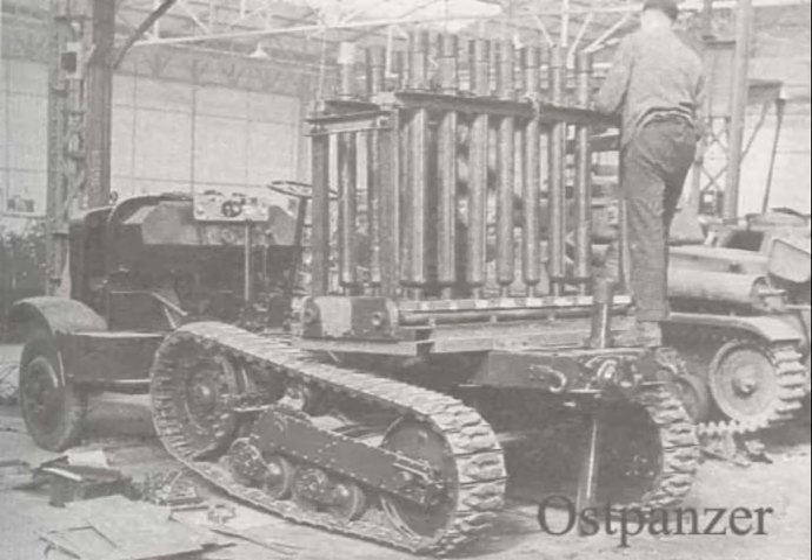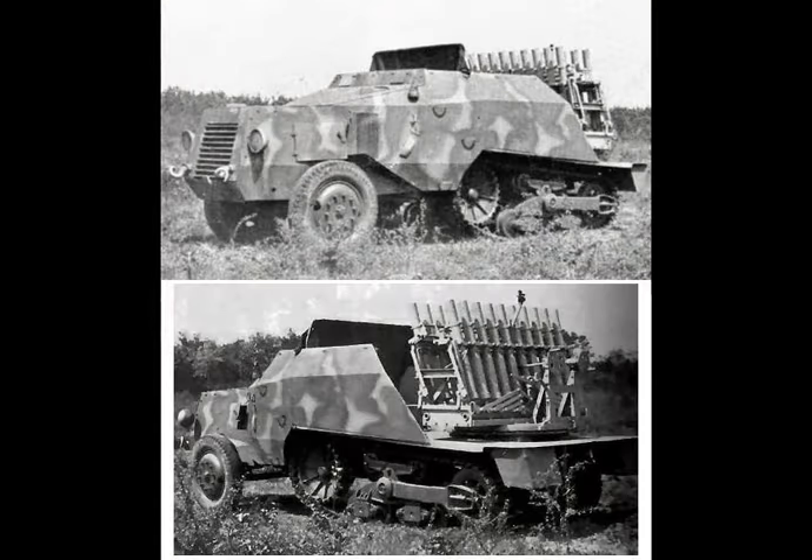On the western front, it saw limited but effective use, particularly during the Battle of the Bulge, where the German army attempted to launch a major counter-offensive through the Ardennes forest. Supporting infantry and armour in this campaign, the Rohrenwerfer was used to provide fire support as they pushed through the dense forest and tried to overwhelm the Allied lines. The weapon's rapid barrage capabilities allowed for quick suppression of defensive positions, though it was often outmatched by Allied artillery and air superiority, which could unleash insane levels of firepower in comparison.